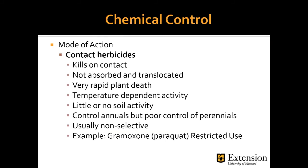Mode of action — we have two classifications. Contact herbicides kill on contact; they are not absorbed or translocated through the plant and cause very rapid plant death. They are temperature dependent, have little or no soil activity, control annuals well, but have poor control over perennials. Just like flame weeding, contact herbicides can burn off the top but the perennial weed still has a root system that can produce new foliage. They are usually non-selective — they will control grasses or broadleaf weeds. An example is Ramoxone or Paraquat, which is a restricted-use herbicide requiring a restricted applicator's license.